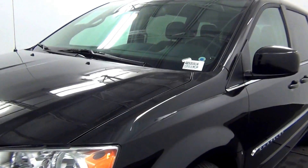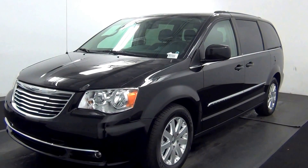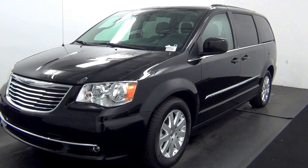Welcome. Today we are going to walk around a 2013 Chrysler Town and Country, stock number AB500418.